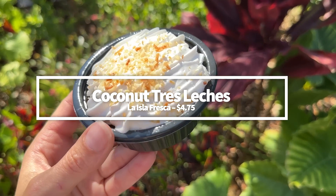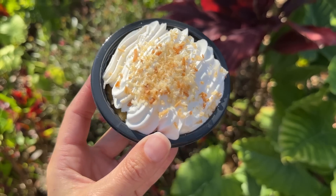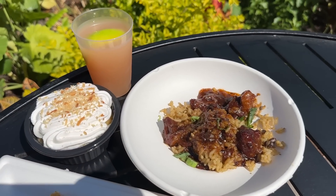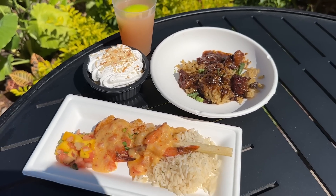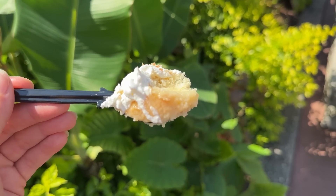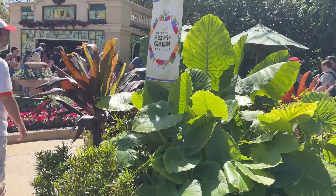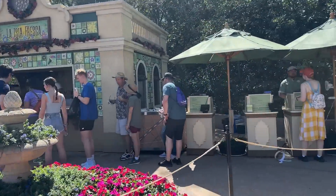The Coconut Tres Leches has returned to La Isla Fresca in 2023. What makes it especially unique is that it is plant-based, featuring vanilla cake soaked in oat milk, almond milk, and coconut milk with toasted coconut. The coconut flavor was present but not overwhelming, and the cake was super moist without being overly soaked. It was one of our favorite desserts at the entire festival last year, and we think it could become one of yours too. It's also part of the Garden Graze Food Challenge. Try this one for $4.75.